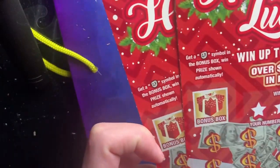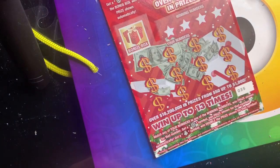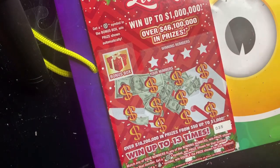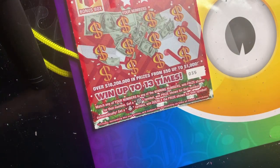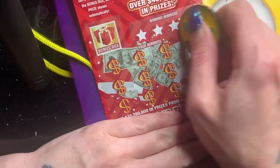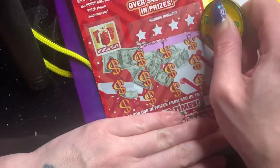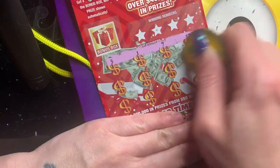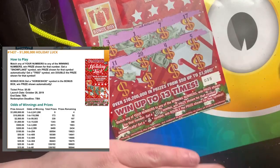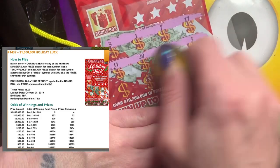Alright, what do we got here — $35, $36, $37, $38. Come on, bring us some old holiday luck. If you don't know this ticket, in the bonus you're looking for the horseshoe, or you can find the snowflake or the Christmas tree for double the prizes. Those little low boys tripped me out there for a minute — wasn't expecting a back-to-back win like that.